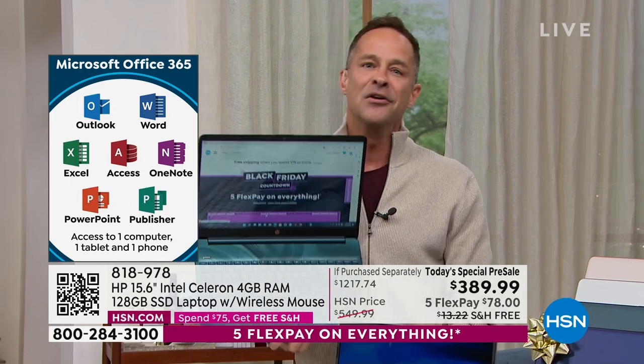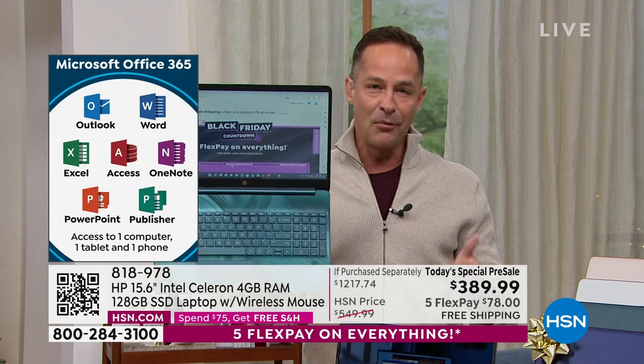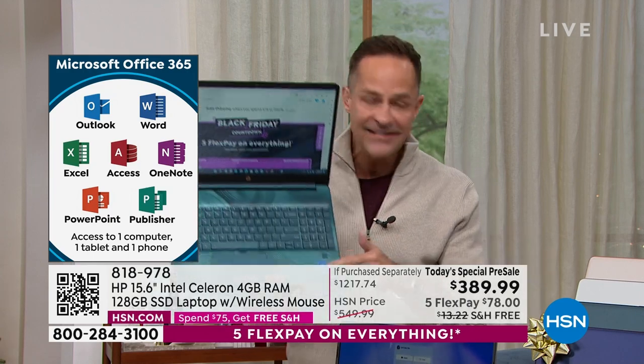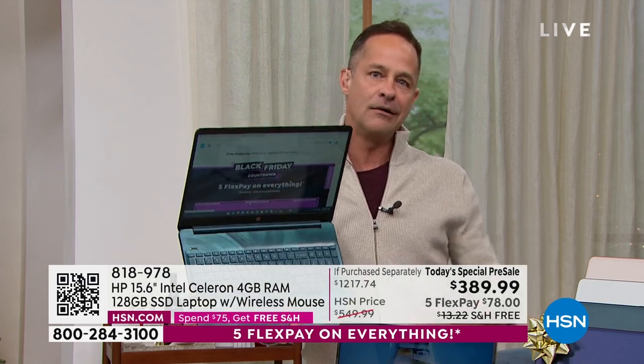If you've been thinking about getting a computer for yourself, a grandson, a granddaughter, a spouse, or a kid who needs one — this is it. Look no further. It is the number one brand in America, HP, with the number one processor brand in the entire world, Intel Inside. This is not an also-ran, not second rate. You're getting the very best, and you're seeing it first on this show.